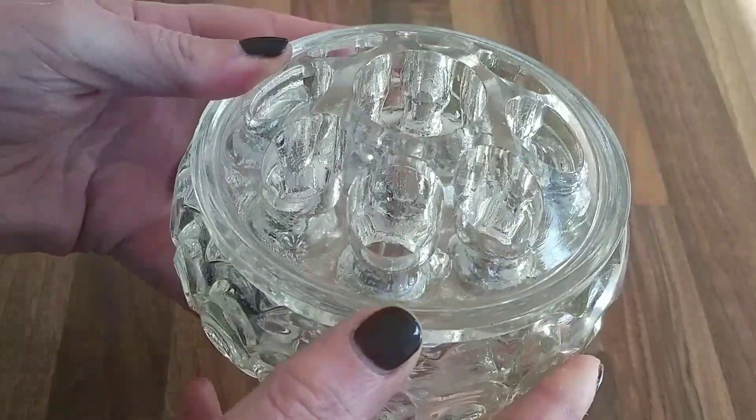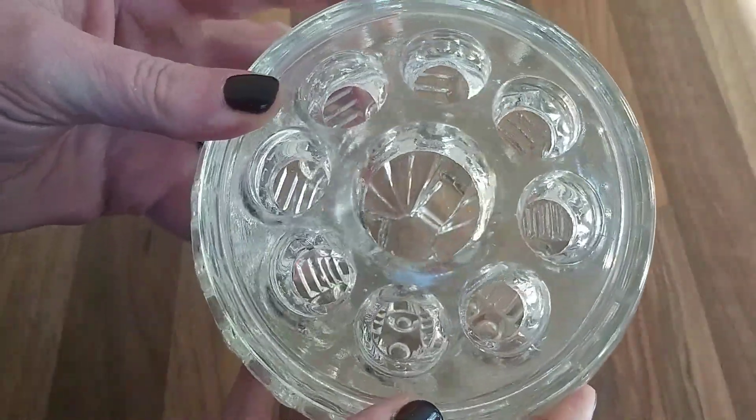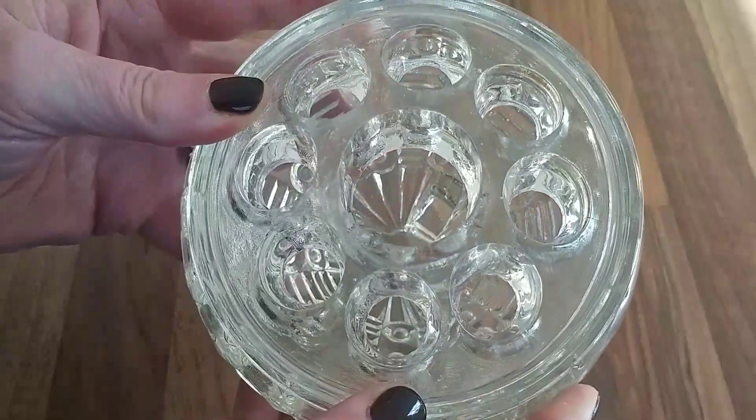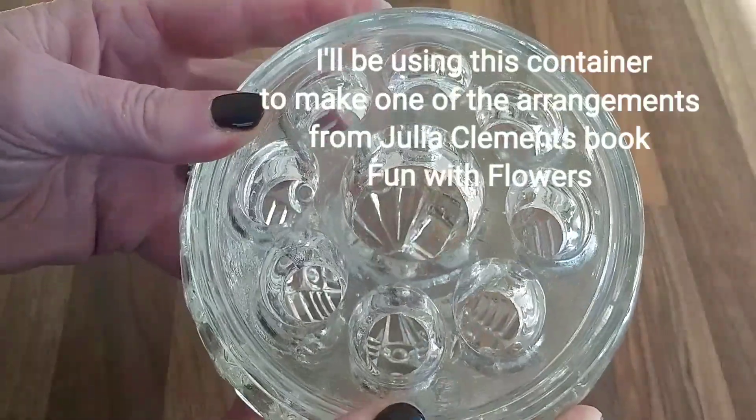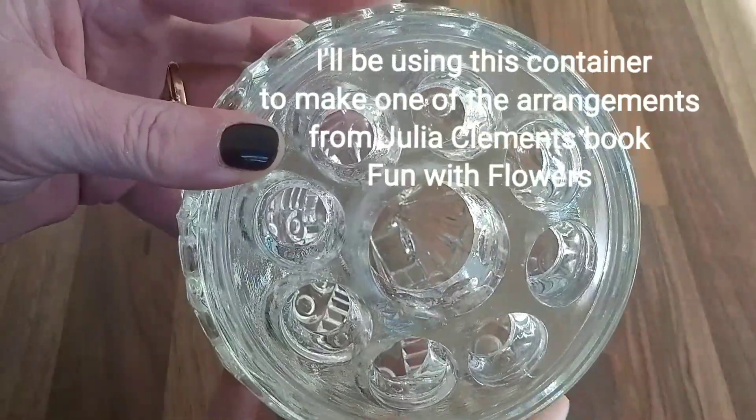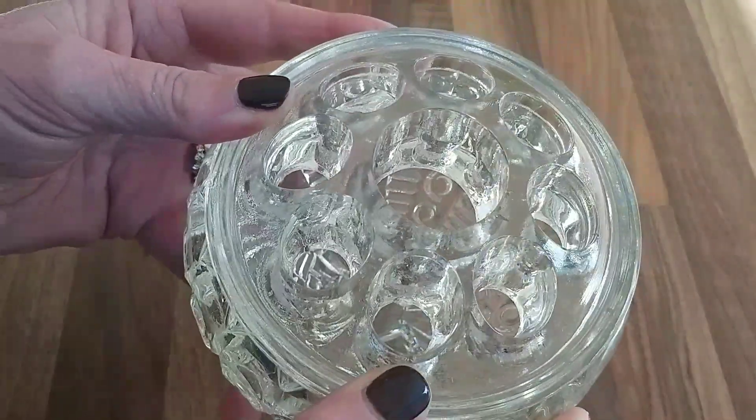If you'd like to find out about flower blocks and pin holders - other ways of holding your flowers in place without using flower foam - head to the description underneath this video and I will leave a link to a couple of my recent videos which you may find of interest.